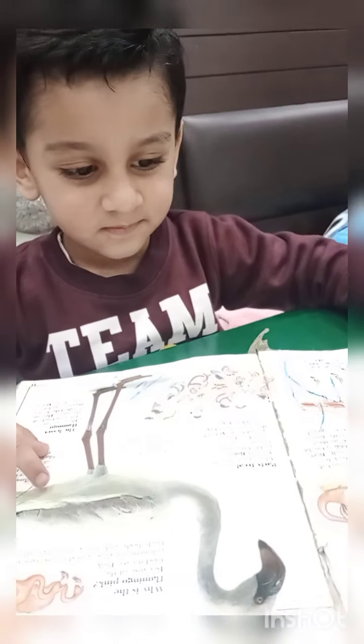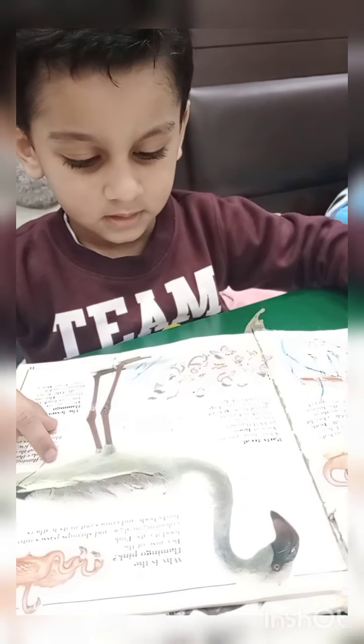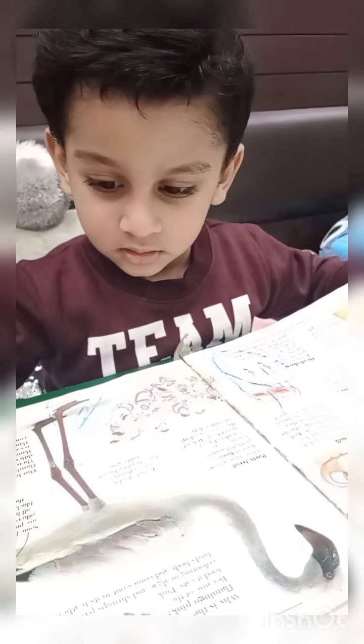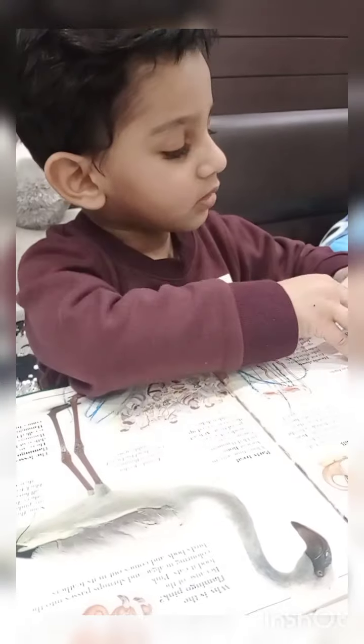Flamingo! That's flamingo. Flamingo. Yes. Flamingo's got pink legs. Oh.